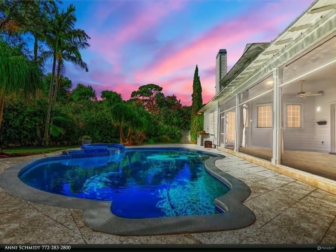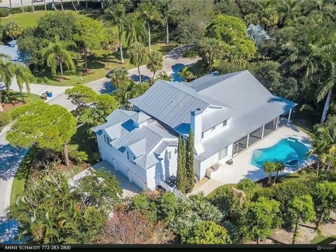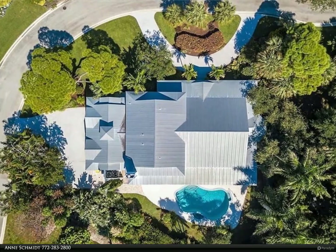Overflowing with character and custom design, this 4,700-plus square foot, 5-bedroom home has room for all, offering an extra-large kitchen blended with a breakfast area.